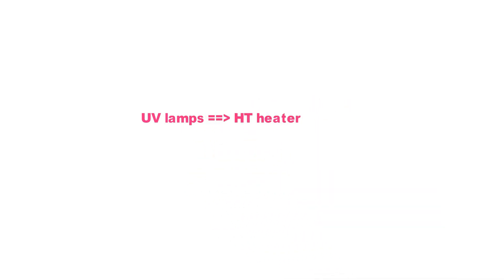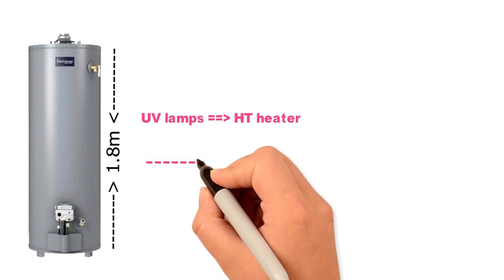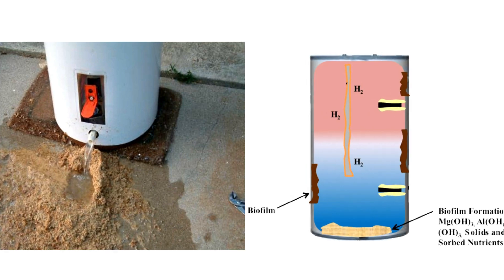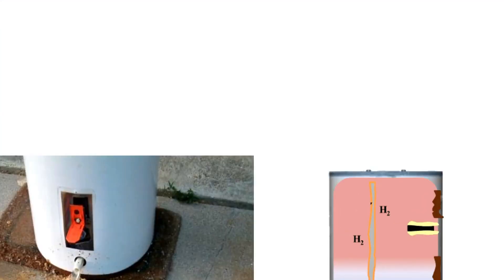Inspect the anode rod yearly and replace if needed according to manufacturer instructions. UV lamps can be used to extend the life of a water heater. If the tank is more than six feet (1.8 meters) above the burner, a UV lamp is recommended. All tanks should have some method of removing sediment and biofilm buildup on the tank and anode to avoid corrosion and premature failure.